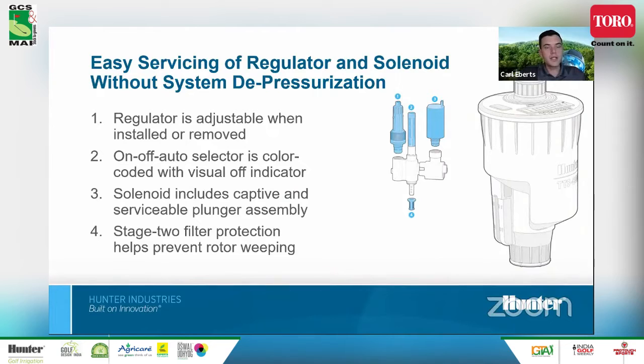A great feature is the ability to service the regulator and solenoid without depressurizing your entire system. The selector switch — number two — can be turned to the on, off, or auto position. In the off position, it isolates flow from the valve, stopping it from reaching either the solenoid or the regulator. Without having to shut off an isolation valve down the line, you simply turn the selector switch to off, remove the pressure regulator to adjust it, or replace a solenoid after a surge event. There is also an additional stainless steel mesh filter screen providing another layer of protection for the control system components.